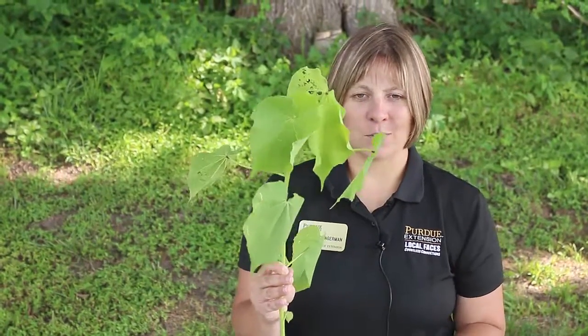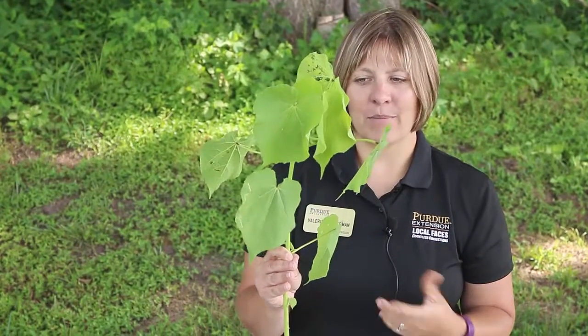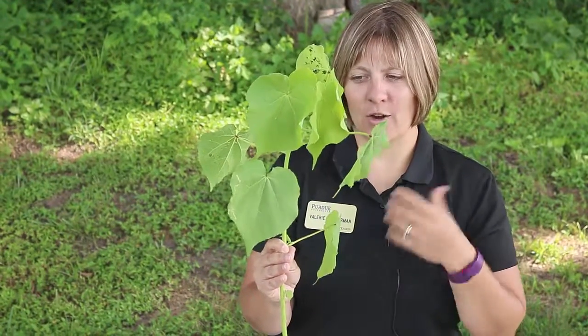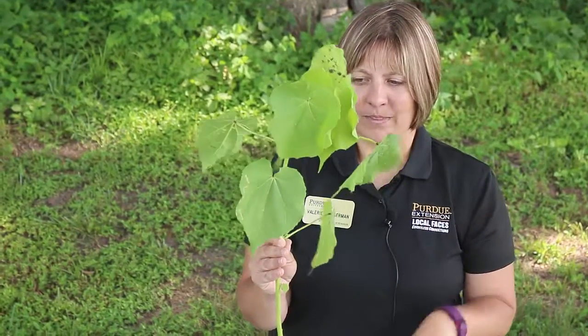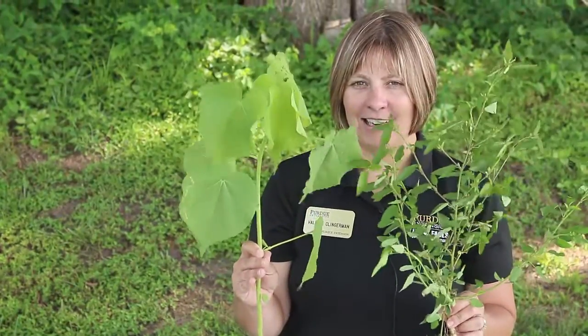If you have these weeds in gardens, mechanical control with a hoe or hand weeding works well. Those are two common mallows in Indiana.